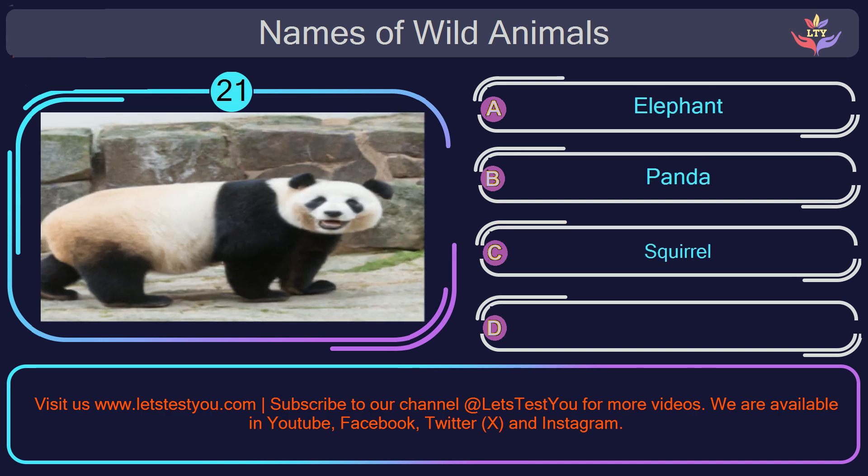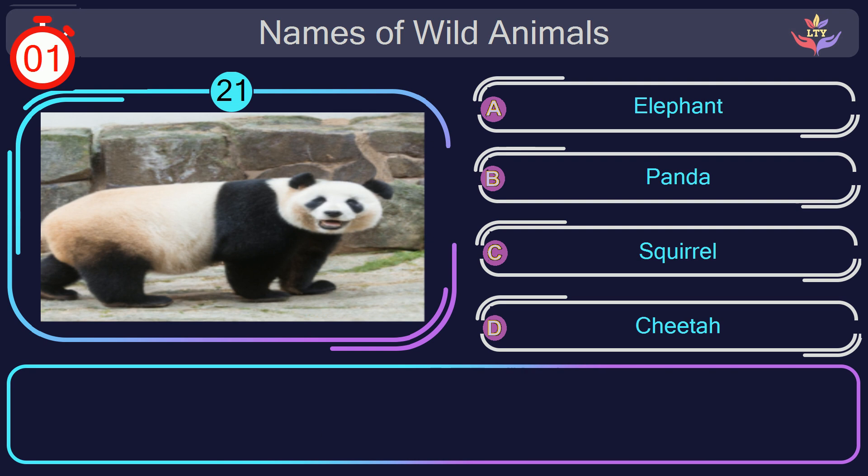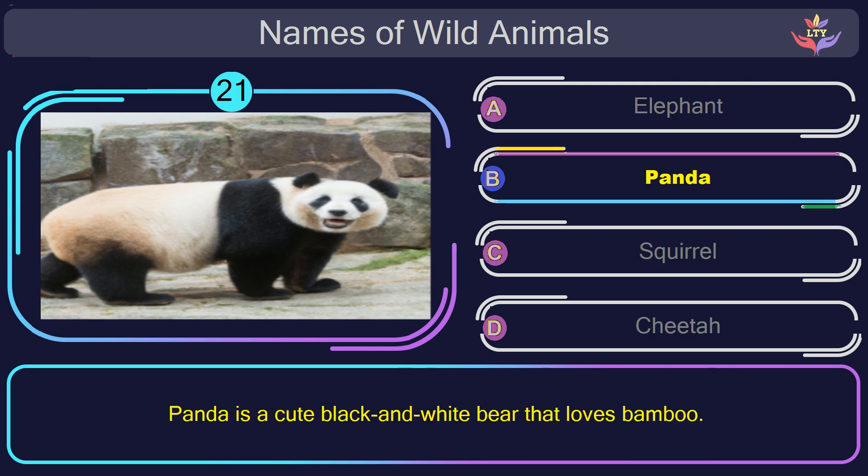Question number 21: what is the name of the animal in this picture? The correct answer is option B. Panda. Panda is a cute black and white bear that loves bamboo.